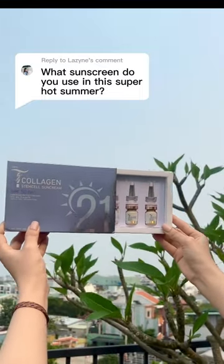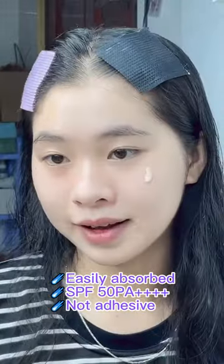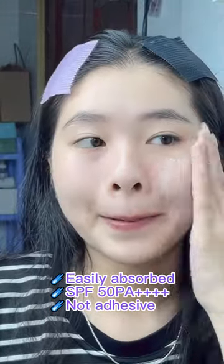I finally got my hands on the TikTok viral sunscreen, so I'll be sharing my initial thoughts. I brought it with me here in Bel Air and I don't regret bringing it on my trip. It's so lightweight and feels like water when you blend it out. Plus, I love the fact that it doesn't sting my eyes.